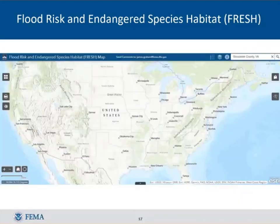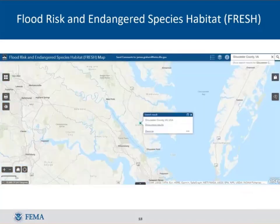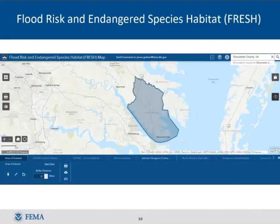When you open FRESH, you get a home screen showing the entire country, at least the lower 48. Put in your community name at the top of the screen. We're going to work with Gloucester County, Virginia today. Once you select your community, the first thing to do is identify your area of interest — for most cases that's your corporate limits, though it could be a sub-area or include extraterritorial jurisdiction.